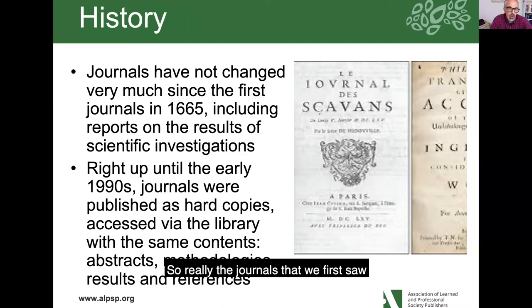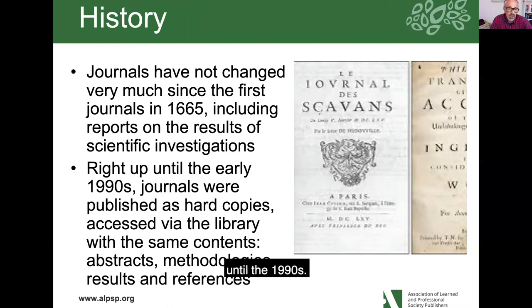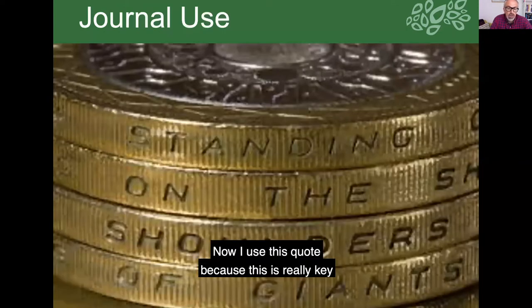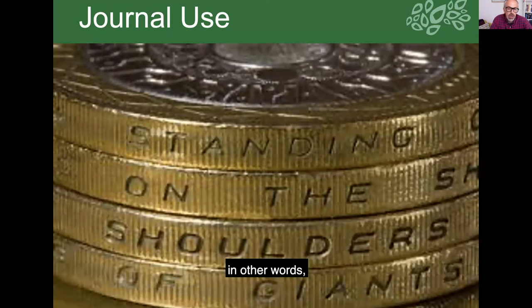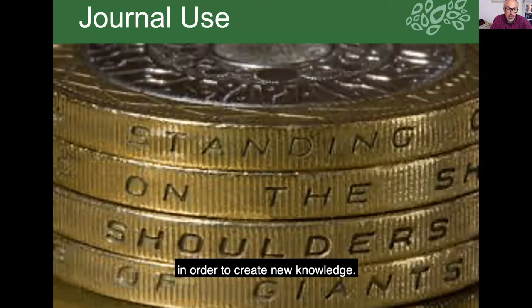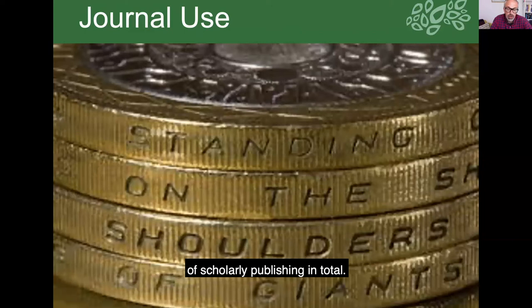The journals we first saw in the 17th century didn't change a huge amount all the way up until the 1990s. I use this quote because it's really key to the development of journals over the years. Sir Isaac Newton was the person who said that research was like standing on the shoulders of giants — in other words, journals were really important because they were a record of experiments and research that had gone on before, and current scholars were able to use that research to create new knowledge. This important idea carries on right up to this day and underpins the whole idea of scholarly publishing.